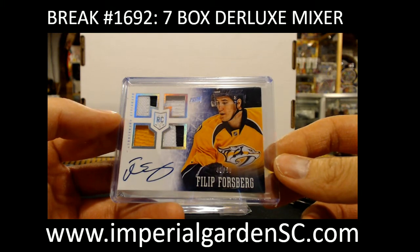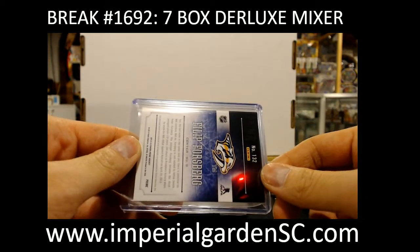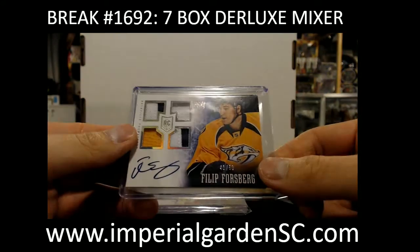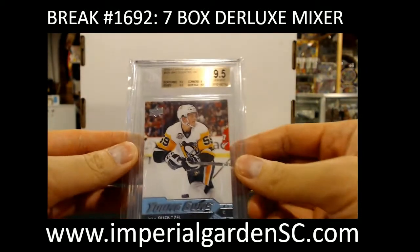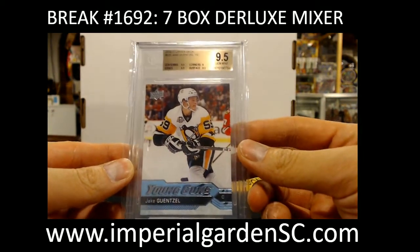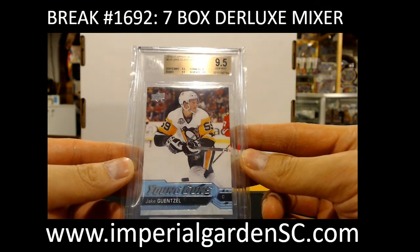Nashville Preds — going out to Ando 50-51. Phillip Forsberg, very good year this year. And that is the rookie quad patch auto. Then we do have a graded 9.5 Rookie Gems — at the time we packed this together it was a big hit. We got Jake Guentzel BGS 9.5 for the Pittsburgh Penguins, going out to Jim Jay Ledoux.